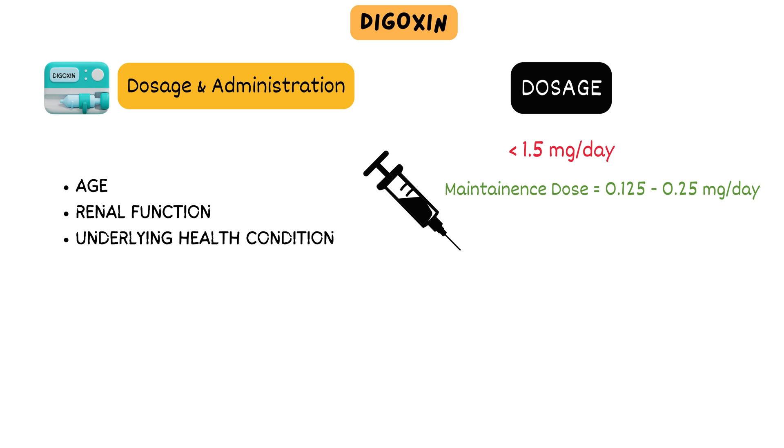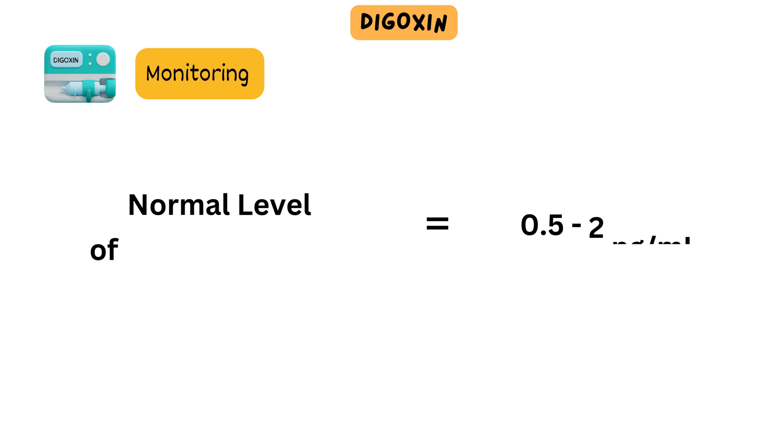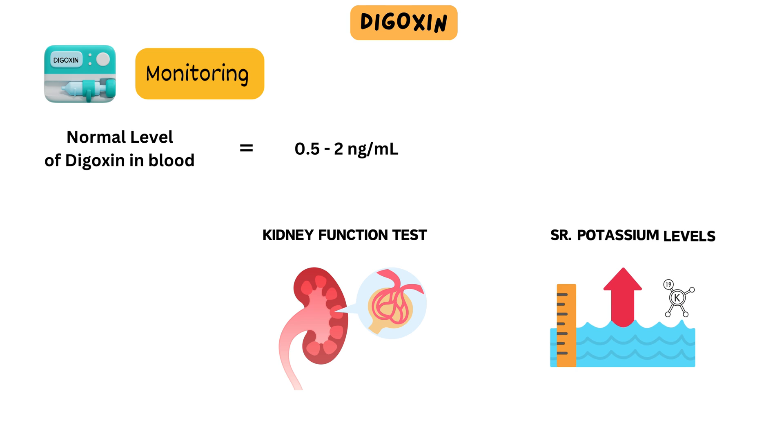In cases of acute CHF, the initial dose is 0.25 mg every 6 hours, and then it is tapered according to the patient's condition and clinical significance. Regularly checking the levels of digoxin in the blood is extremely important because it has a small range where it works effectively without causing harm. Doctors aim to keep the digoxin levels in the blood between 0.5 to 2 nanograms per milliliter for it to be most beneficial. Additionally, it's essential to periodically evaluate kidney function and potassium levels to ensure safe and effective use of the medication.